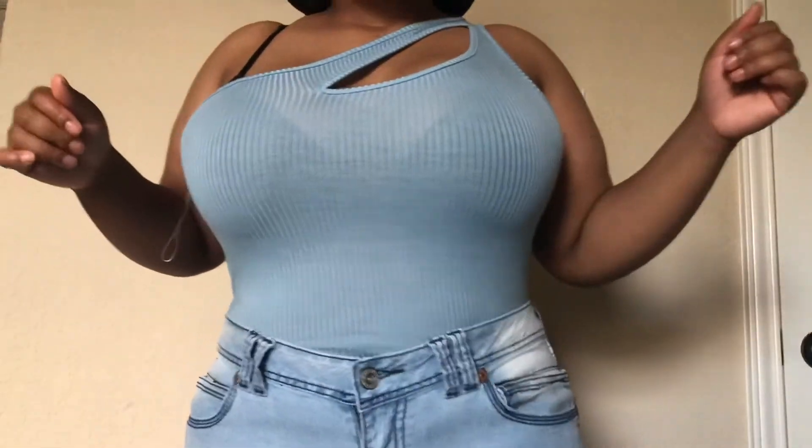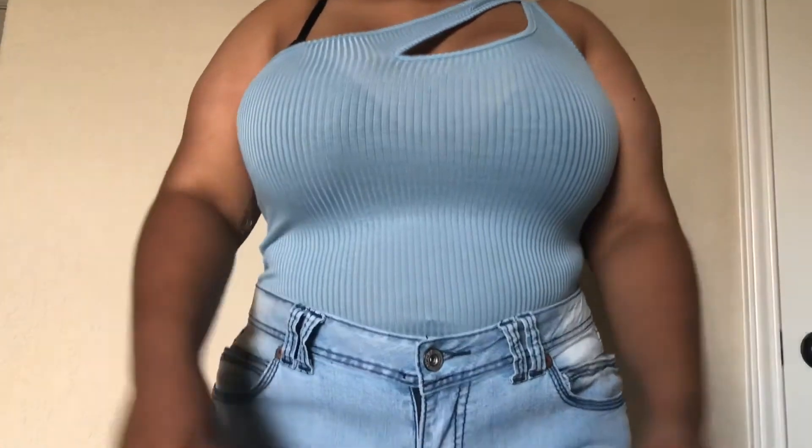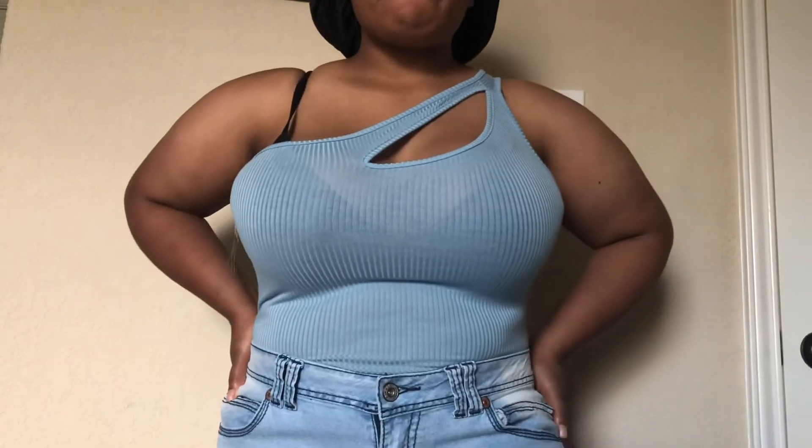Now this top — I love. I've never had a top like this before and it's in my favorite color, which is blue. The design on the front is very nice, nothing fancy in the back, but I love it. You can dress it up or you can dress it down.